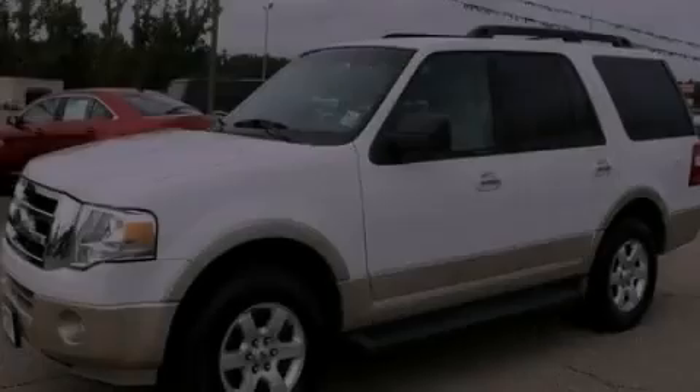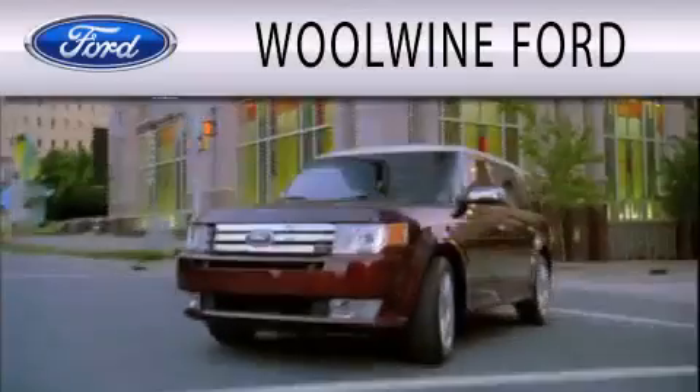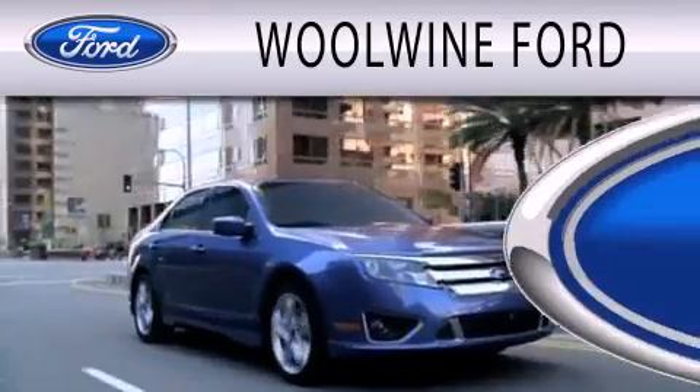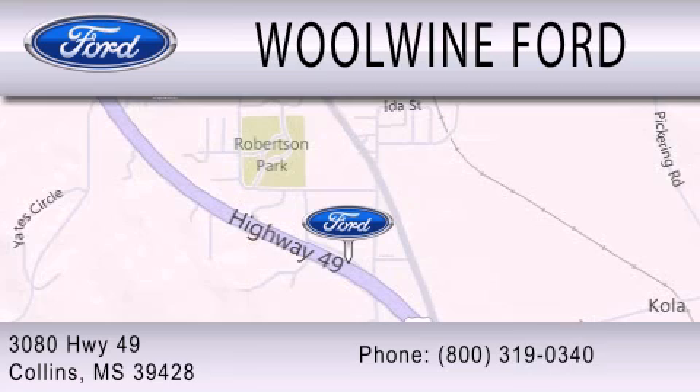Contact us today to arrange your test drive. Wool Wine Ford is dedicated to doing everything possible to ensure that the experience you have selecting your next vehicle is as pleasant as possible. We are located at 3080 Highway 49 in Collins.